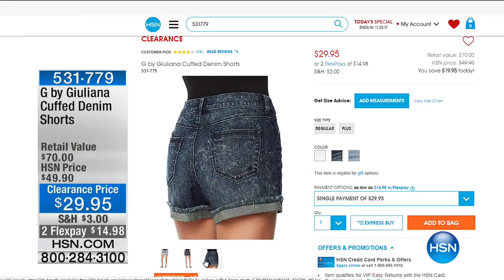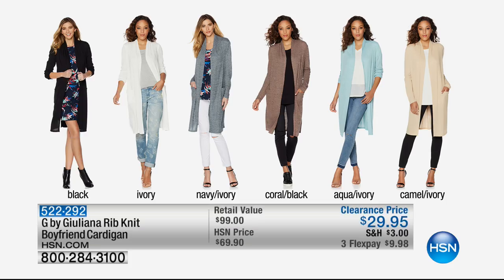Check out the video that Julianna made to show you how you can easily mix and match our best value of the day and create all these wonderful styles. The boyfriend cardigan is at the craziest sale price ever at $29.95 — it's a customer-picked favorite at $69.95. It's approximately halfway spoken for on the day. We have black ivory, navy ivory, last call on coral black, aqua ivory, and then last call on the camel ivory. Available with three FlexPays.